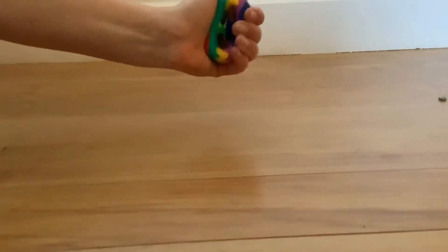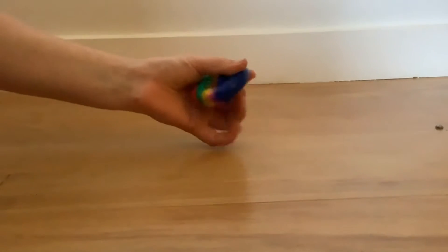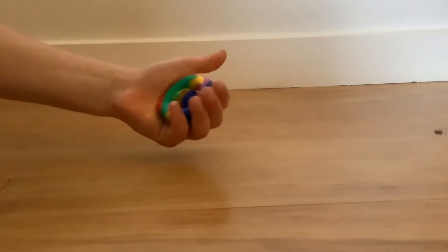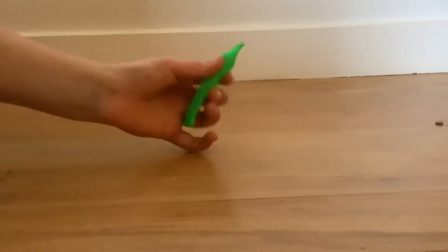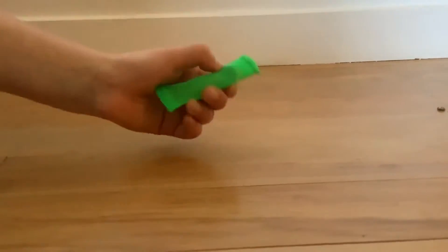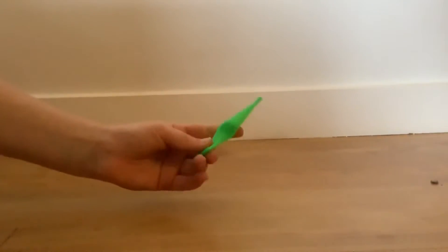Next up is this Snapper. I love Snappers and this is just such a fun fidget. I love the colors and the sound and I just think it's so much fun to play with. Next is this green marble mesh. I love marble meshes because they're quite small, they're super portable, and they're just a really nice fidget.